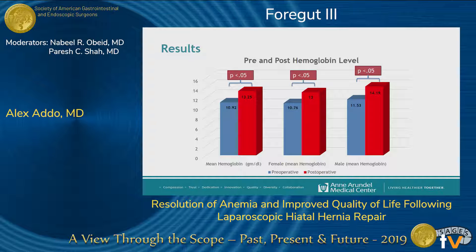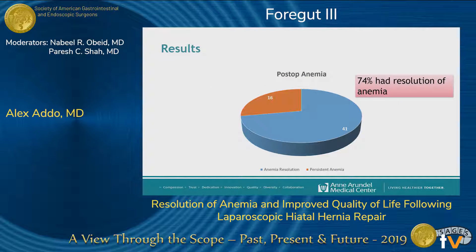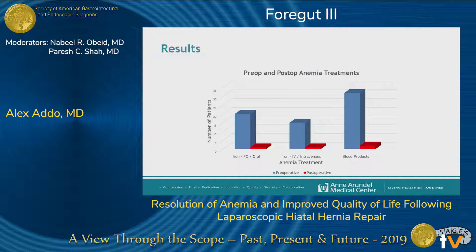Post-operatively, we reached out to the PCPs of all our patients to obtain the most up-to-date blood work, as the majority of our patients come from a broad geographical base and are not found in our EMR. Results showed a significant improvement in mean hemoglobin level of the whole study population, also true when stratified by gender. Post-operatively, 74% of patients who were anemic pre-operatively achieved resolution of anemia at the latest follow-up of 17 months, allowing almost 94% of them to discontinue iron supplementation or the need for blood transfusion.